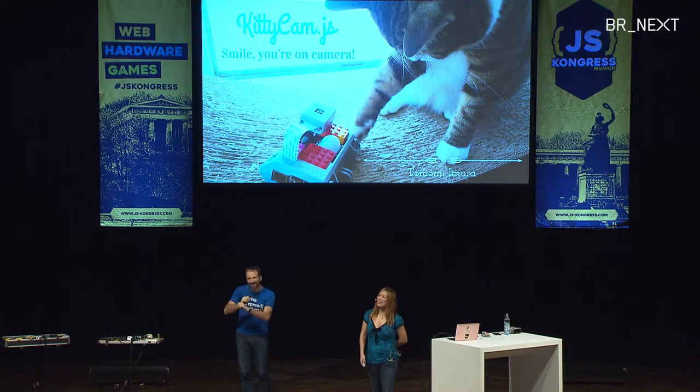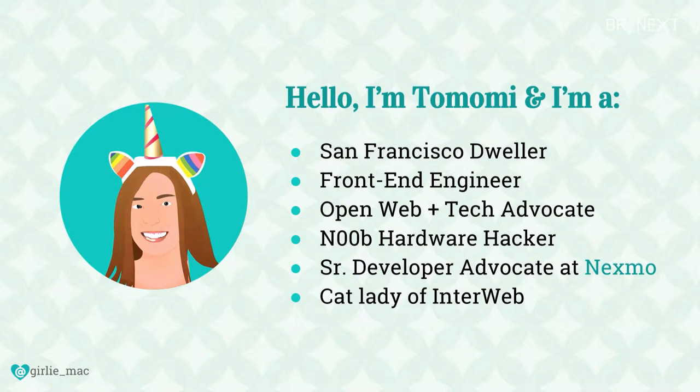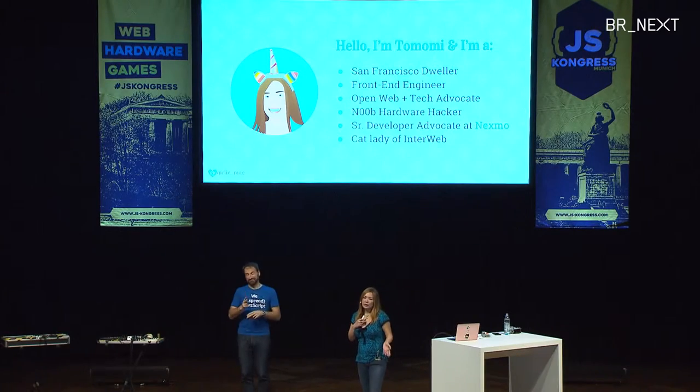My name is Tomomi Mura, and today I'm going to talk about my little Raspberry Pi project called KittyCam.js. I flew from San Francisco. I'm a front-end person and I claim myself as an open web and open tech advocate. Although today I'm going to talk about Raspberry Pi and stuff, I am actually quite a newbie in the hardware field. I'm here to share my experience with hardware and Node.js. As a day job, I am a senior developer advocate at a company called Nexmo. And I am a cat lady of the Interweb.